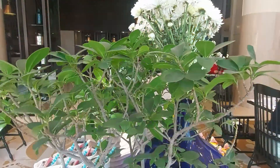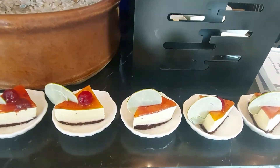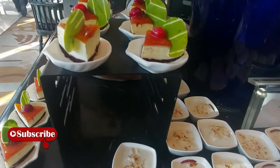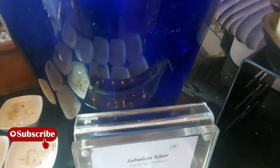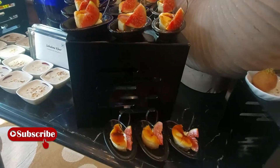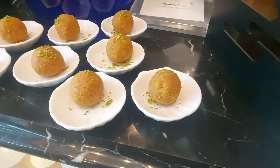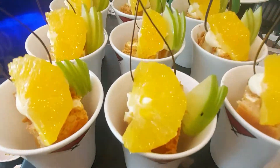And obviously there is never a buffet without great offerings of dessert. For people like me, for whom dessert is the most important part of the meal, they had a whole dessert station in the restaurant with a wide variety to choose from.